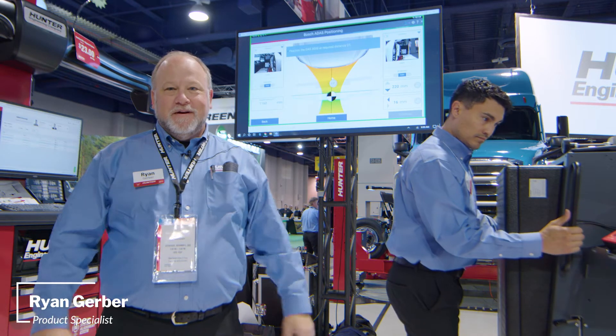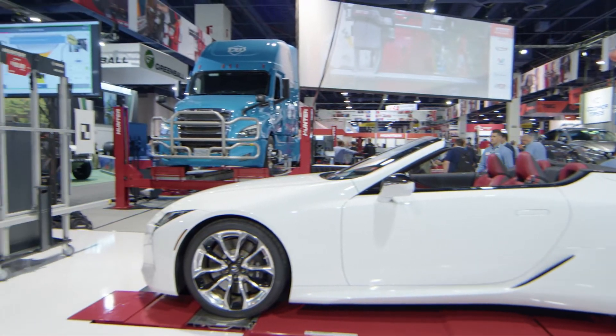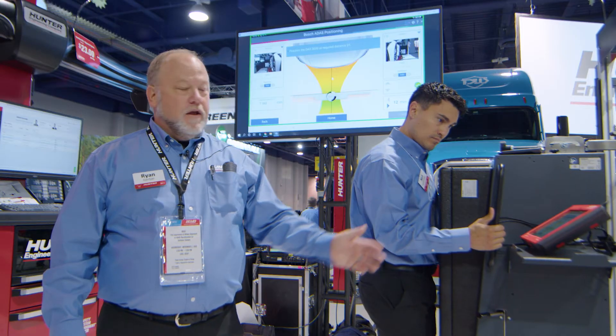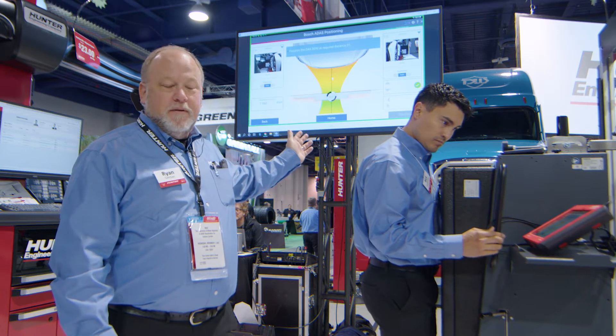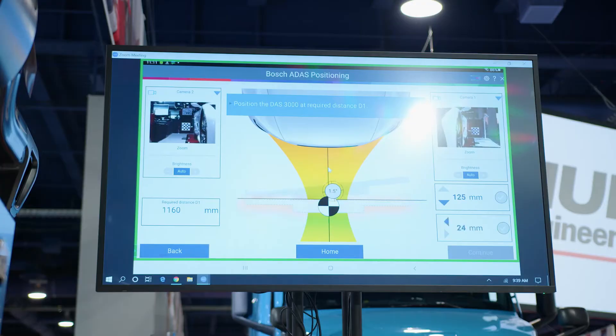Hey everyone, welcome to SEMA 22, welcome to the Hunter booth, and welcome to our ADAS stage. What we're showing today is the DOS 3000 and ADAS Link, and really what we're showing behind me is the gamified positioning app that we get to use to get the distance and the center of the vehicle with that app.